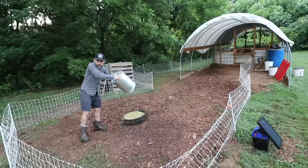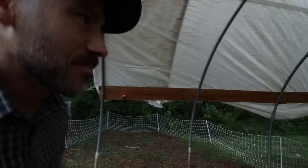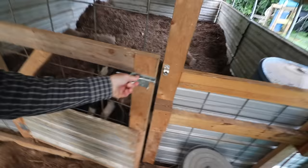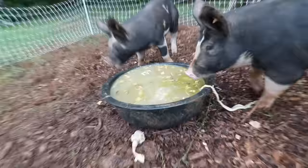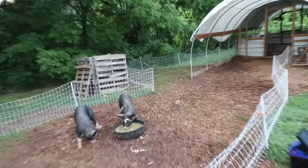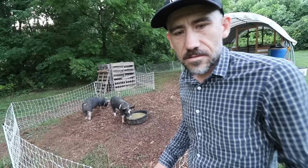It's basically broth — some chicken broth, some gut broth. Alright pigs, here we go. Chicken gut broth, guys. I forgot to turn on the fence. Good morning. Good, good.